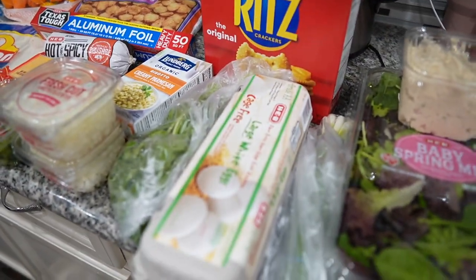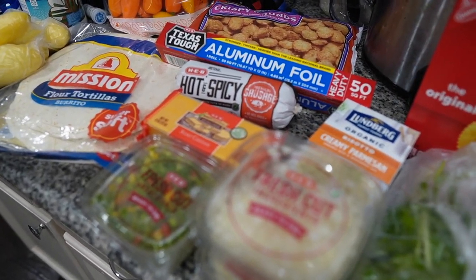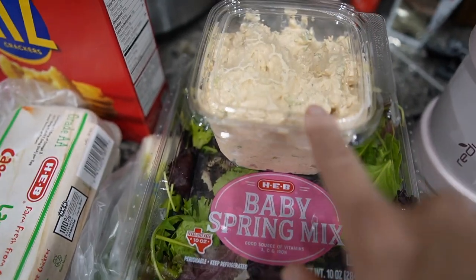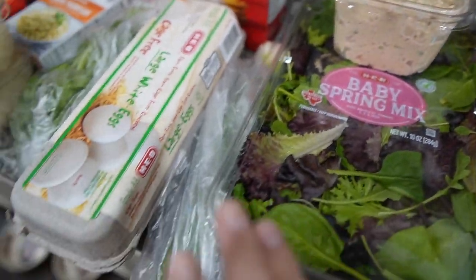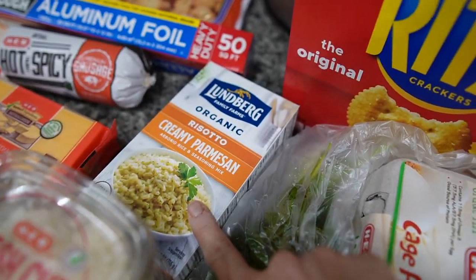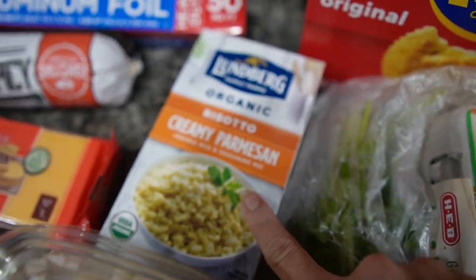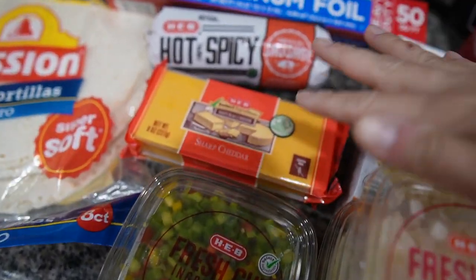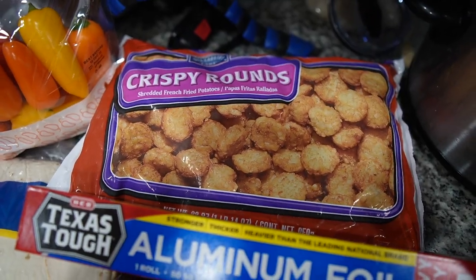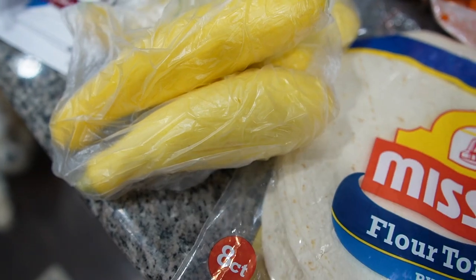What I turned on my camera to show y'all was my little grocery haul. Cody and I are leaving town in two days so we really have no need for a bunch of groceries, but I'll show you what I picked up. We got some baby spring mix for the rabbits, some chicken salad for my lunch today, green onion, some eggs, cilantro, Ritz, this creamy parmesan risotto, some diced onion and bell pepper, some cheese, hot and spicy breakfast sausage, aluminum foil, some tater tot crispy rounds, and some mini peppers to dip in the chicken salad.